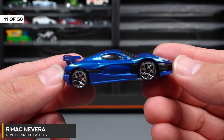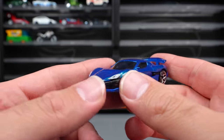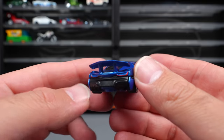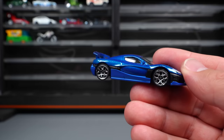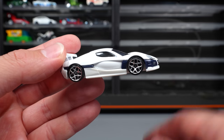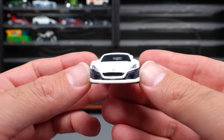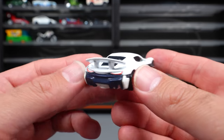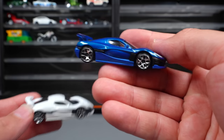Rimac Nevera — this one was a super cool electric car released for the HW Green Speed. It's the world's fastest accelerating car in real life and has a really cool design. This one was recolored, and I was super impressed with the recolor — white with a dark blue accent. I think this is one of the best recolors for 2023. But here we're putting the original release up on our board.